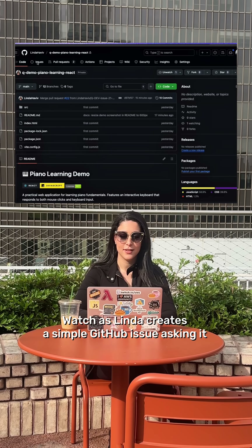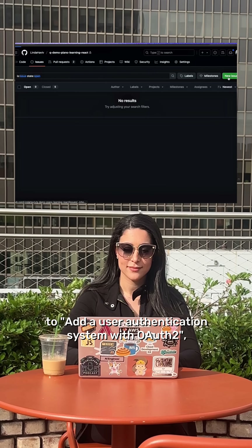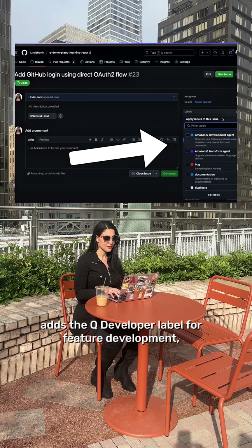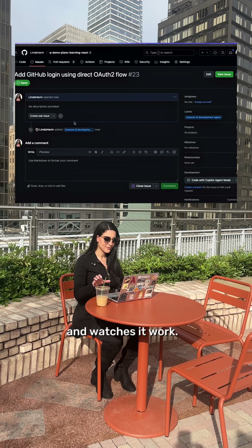Watch as Linda creates a simple GitHub issue asking to add a user authentication system with OAuth 2, adds the Q Developer label for feature development, and watches it work.